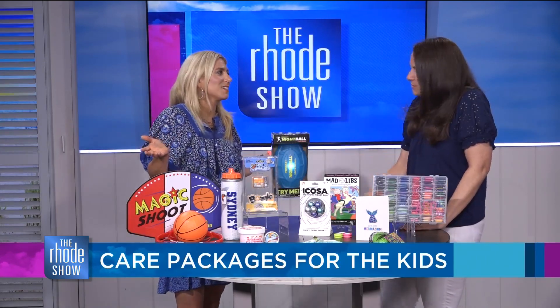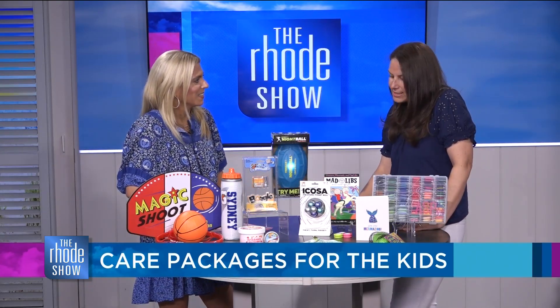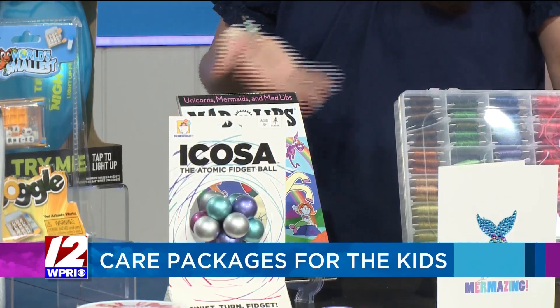And with Mad Libs — I used to love these. Mad Libs is always another great rainy-day one to do in the bunk during rest hour. They're always fun. My girls love them, and it's another easy one to send in a padded envelope.